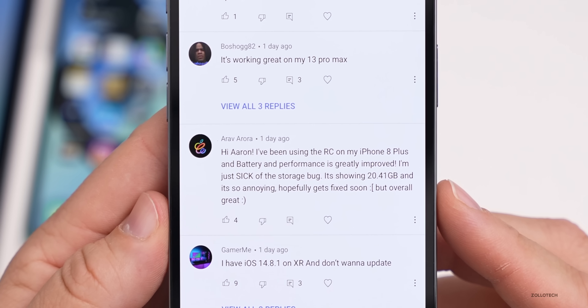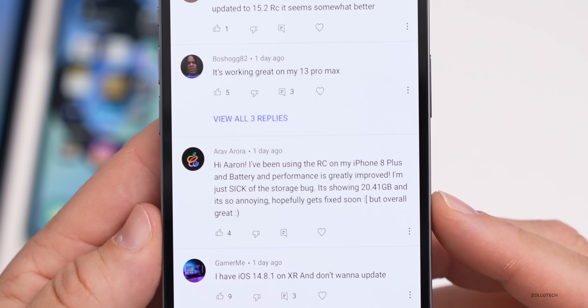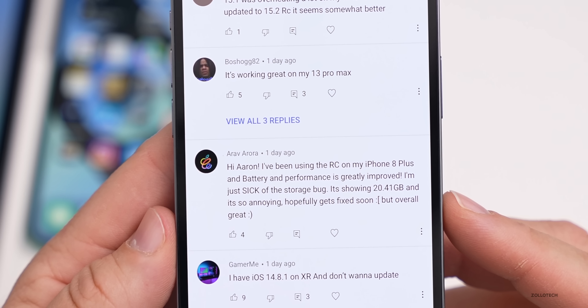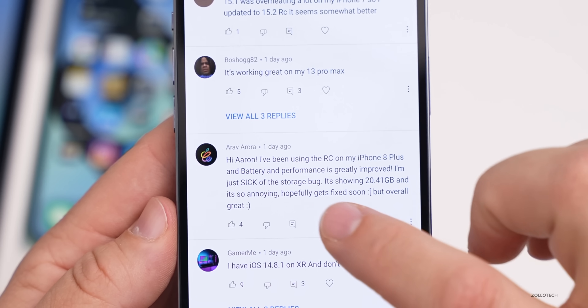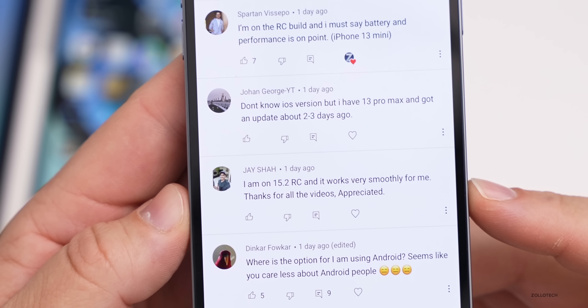Best version of iOS 15.2 for the 13 Pro Max and iPad Pro 12.9 from 2020. Another user says iOS 15.2 RC is quite good — performance is a tiny bit better than betas, though apps are still closing in the background on the SE 2. Battery life is so-so. Arab Aurora says on iPhone 8 Plus, battery and performance is greatly improved, but still sick of the storage bug — it's showing 20.41 gigabytes, which is very annoying. Jay says iOS 15.2 RC works very smoothly.